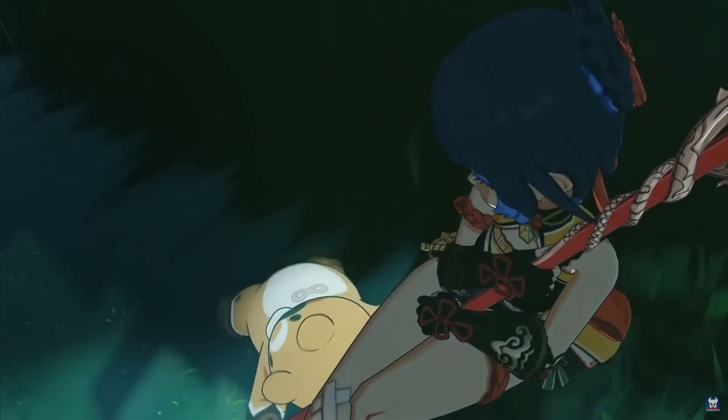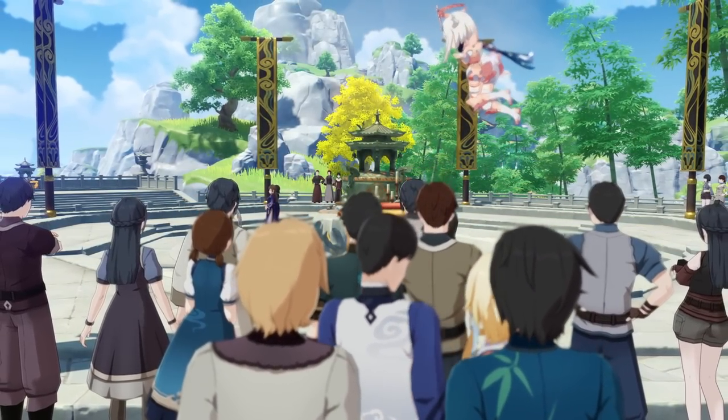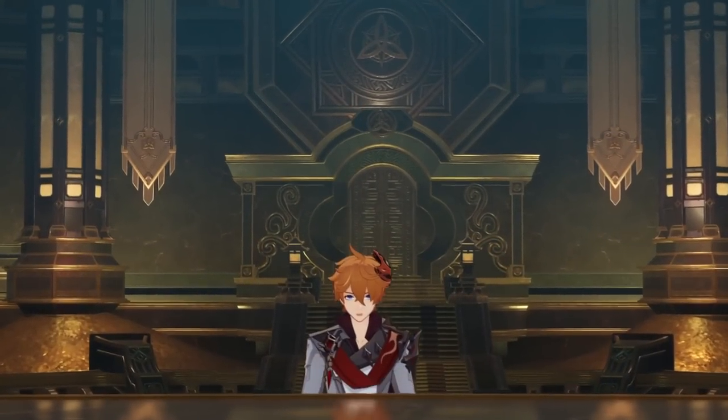Welcome back to the Javalock. Now that we have Xiangling on the account and we hit AR30, I think we are fully prepared to take on the Geo Archon quest and ultimately fight Childe.